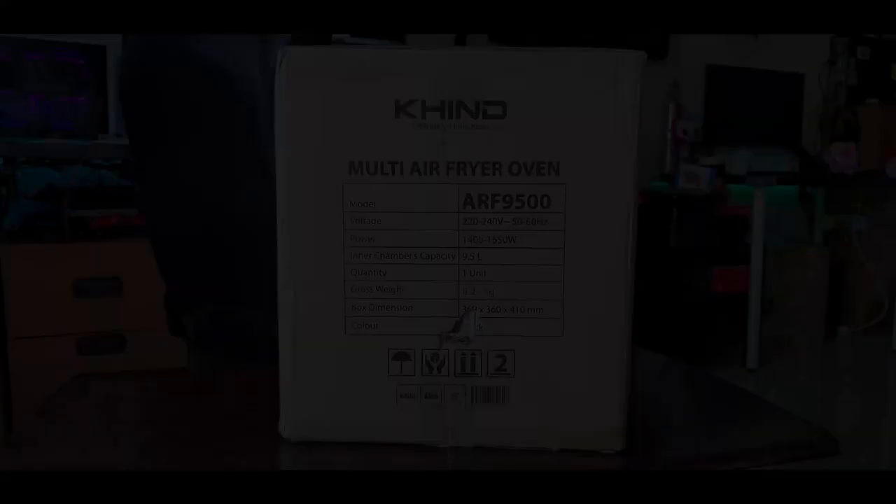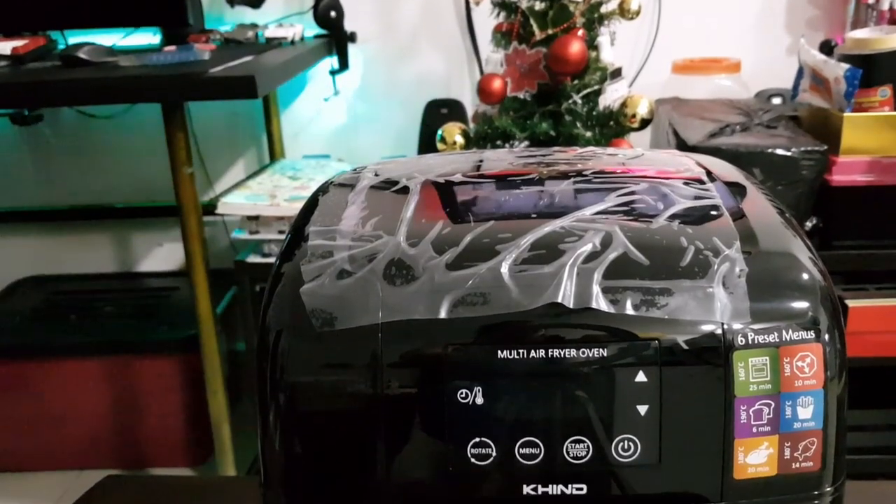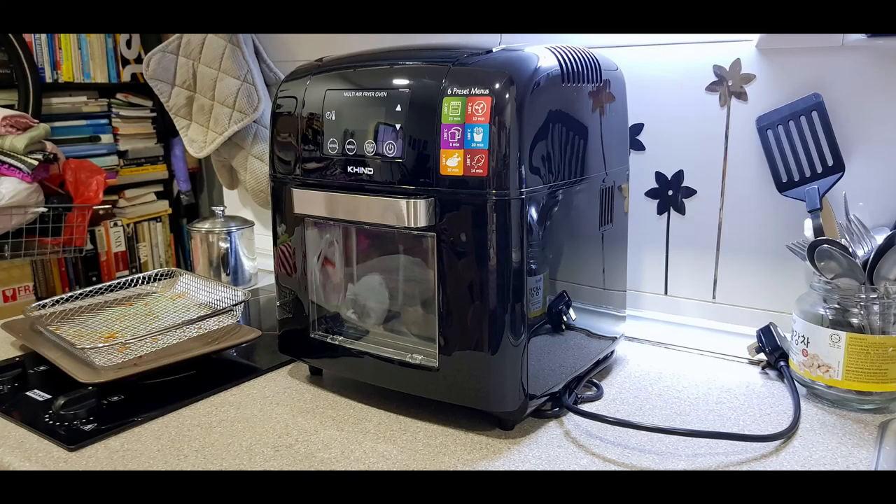Hey guys, today we are going to unbox, scrutinize, and do a quick test of the air fryer from Kind to see what sets this apart from other air fryers in the market.